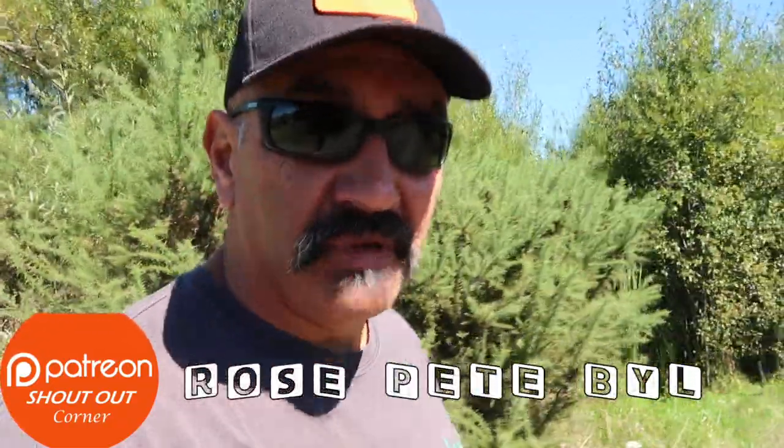Greetings everybody! How are you guys all going today? Hope you're well out there. Rubber and I, we're on a bit of a mission today.